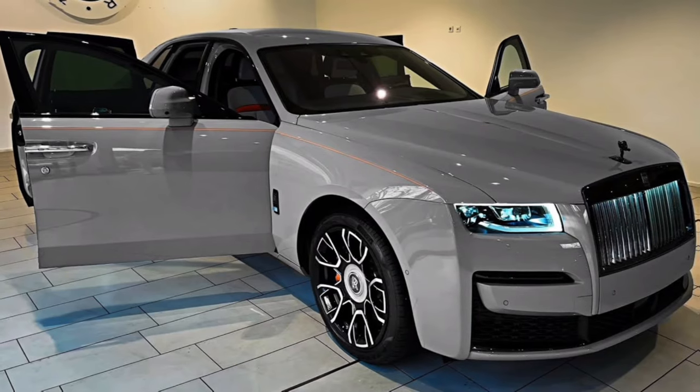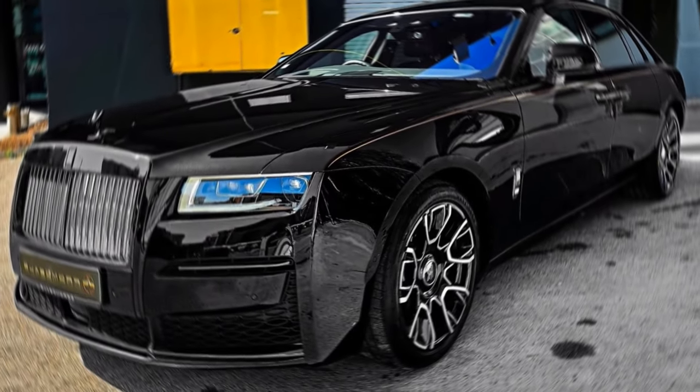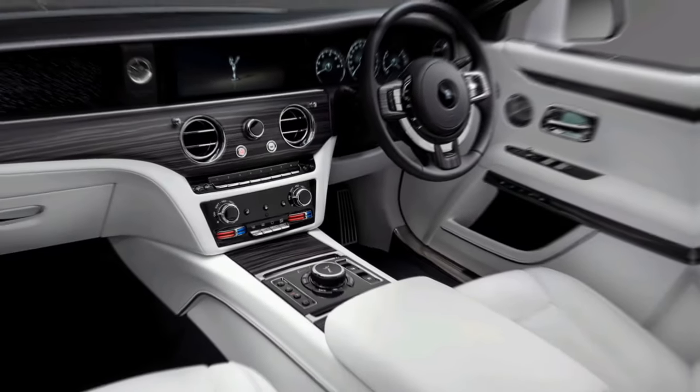The Ghost's design is an exercise in understated elegance. Its flowing lines and imposing presence exude a timeless quality that sets it apart from the fleeting trends of the day. The iconic Pantheon grille commands attention, while the elongated hood and short overhangs hint at the power that lies beneath.